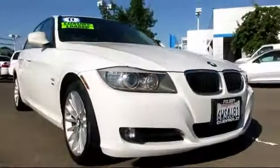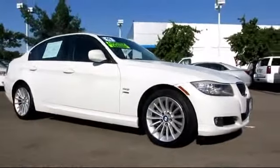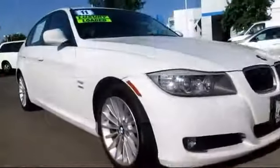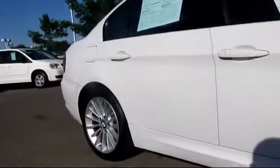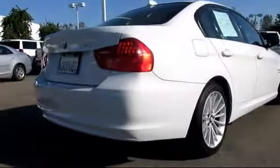And here's another example of a great Folsom Chevy vehicle, and comes equipped with air conditioning, alloy wheels, anti-lock braking, Bluetooth wireless, cruise control, daytime running lights, dual front airbags, dual power seats, keyless entry, moonroof, navigation system, and parking sensors.